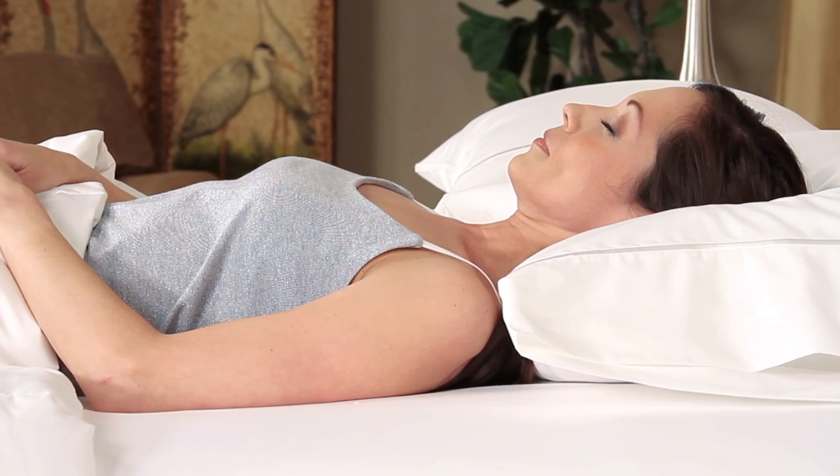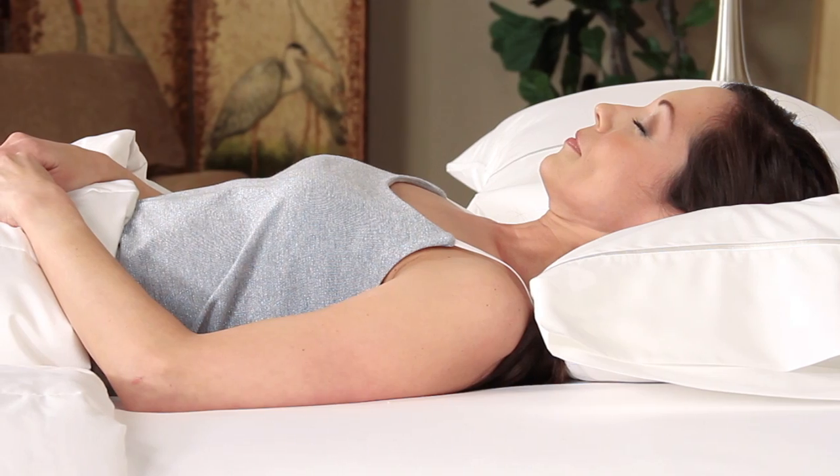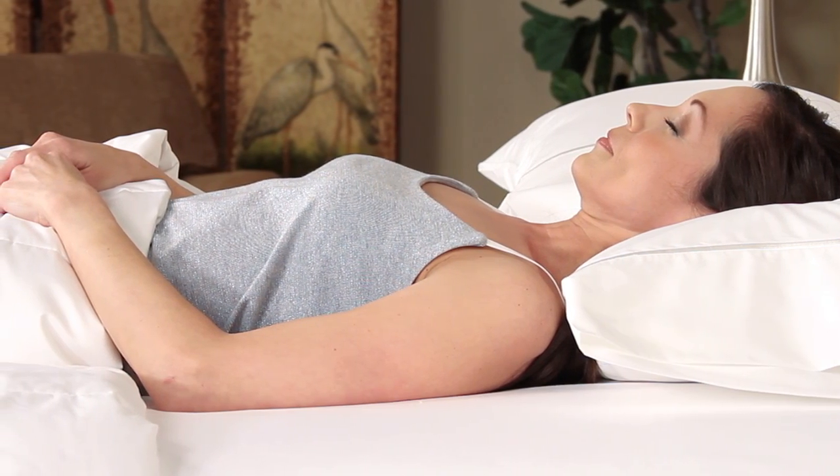25% of consumers are back sleepers and should consider using a medium density pillow because less support is needed.